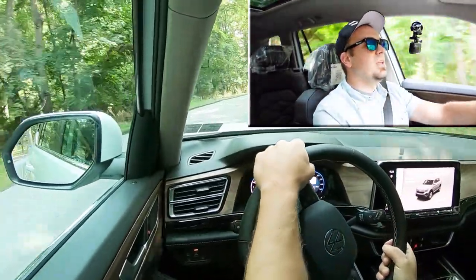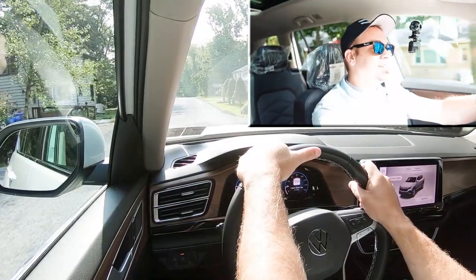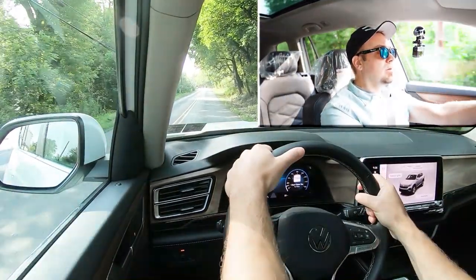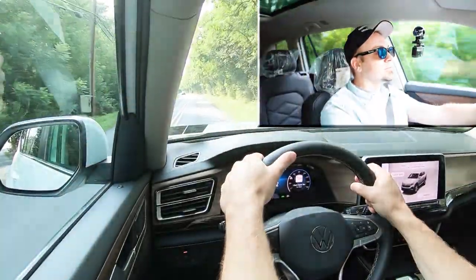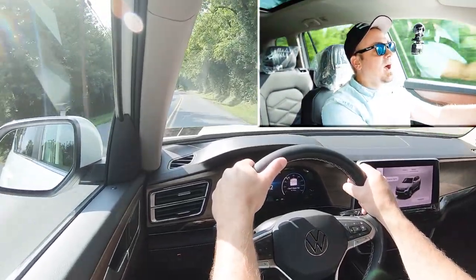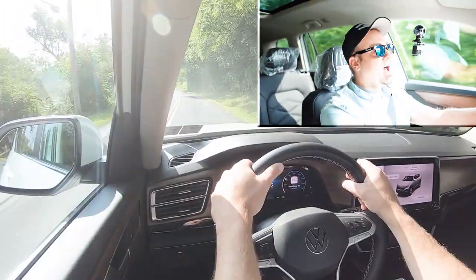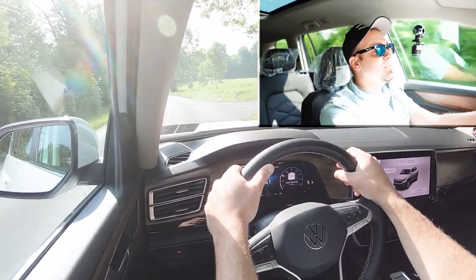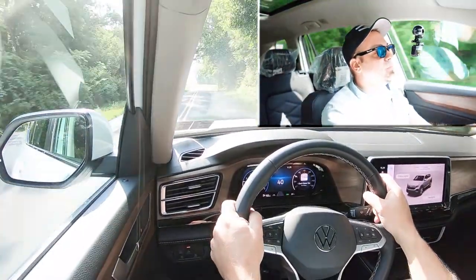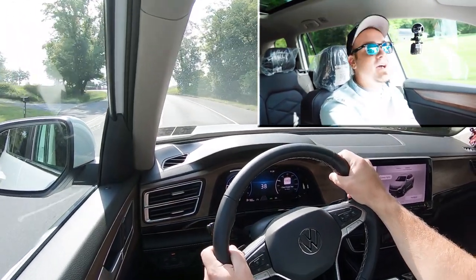Now let's find a straightaway and really put the acceleration to the test — see how quickly we can get our 2024 Volkswagen Atlas up to speed. Doing this from a standstill — three, two, one, go. It's not bad, honestly. There was a little bit of turbo lag at the get-go, which is kind of known for the Atlas and it's still there unfortunately, but once you get past maybe 2,000 RPM there's plenty of quickness and you won't have any issues merging onto the highway. A mild hybrid system might do some good to eliminate that turbo lag and improve MPGs.